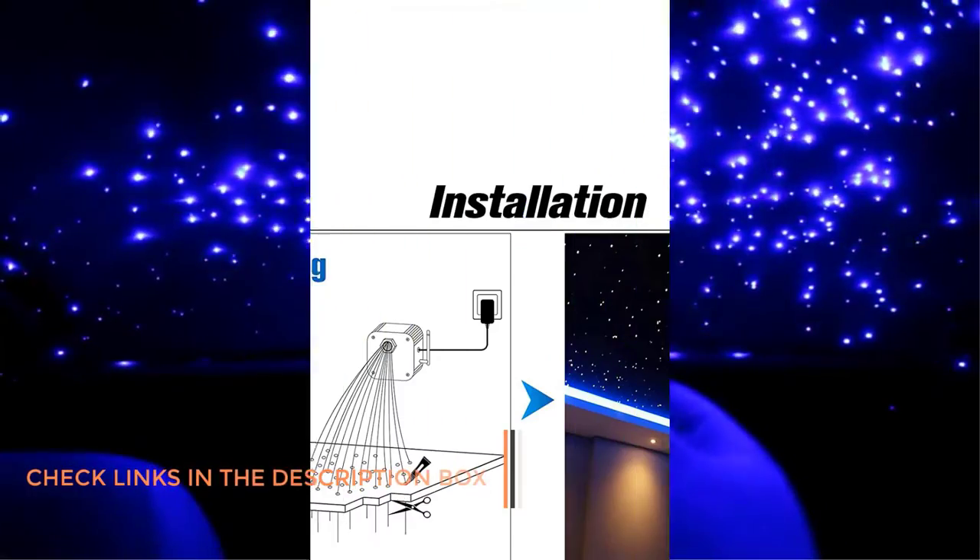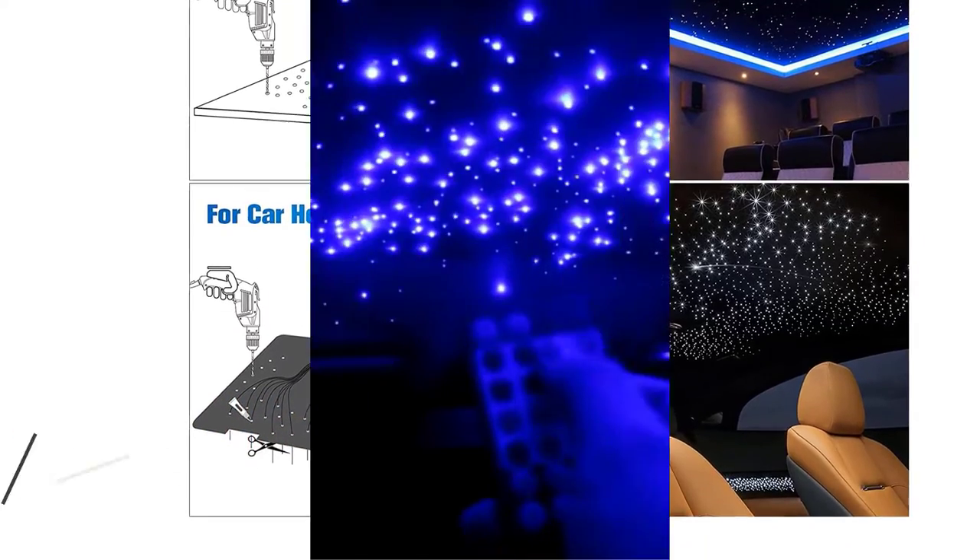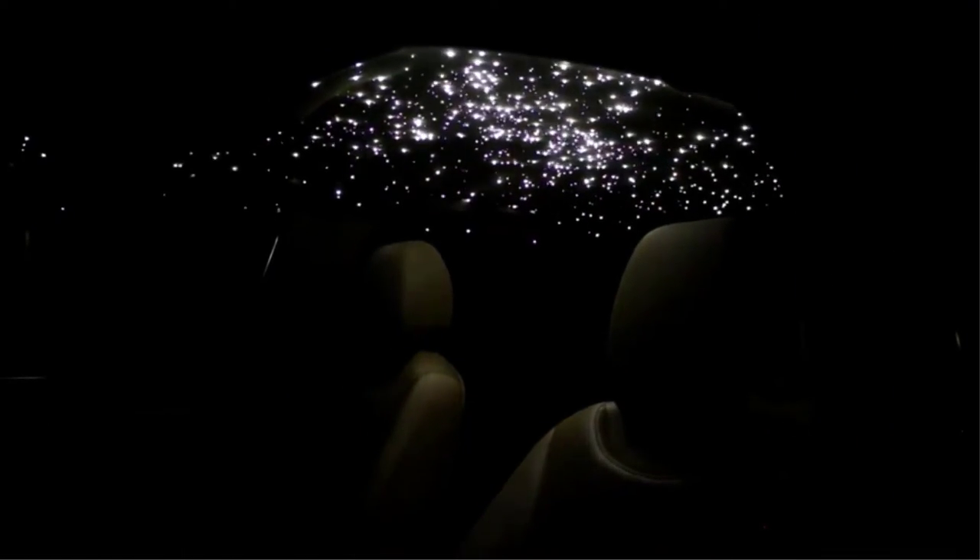Pros: Easy to use smartphone app. RGB lights for color control. Decent brightness output with multiple light pieces. Cons: Short warranty period.